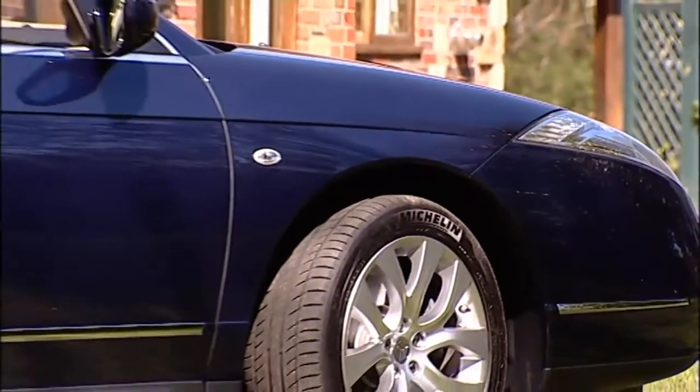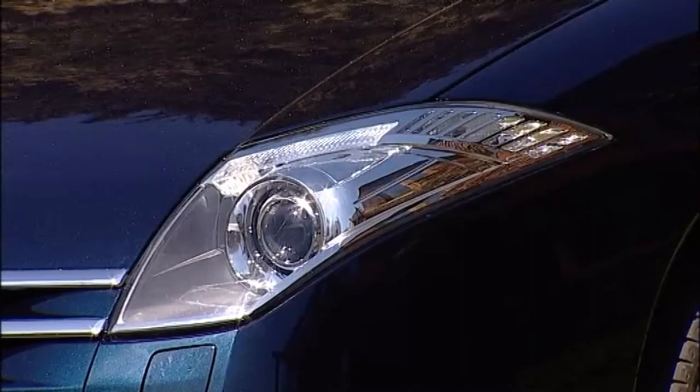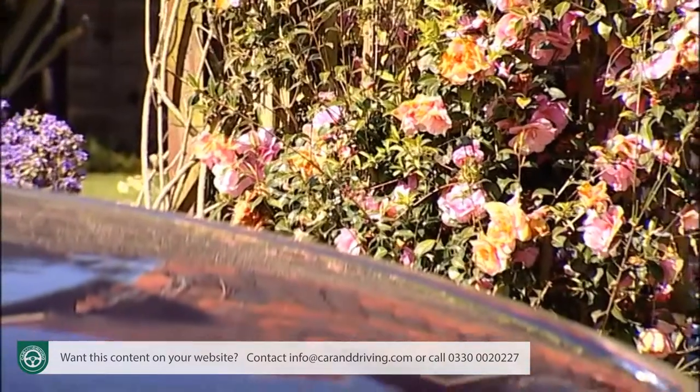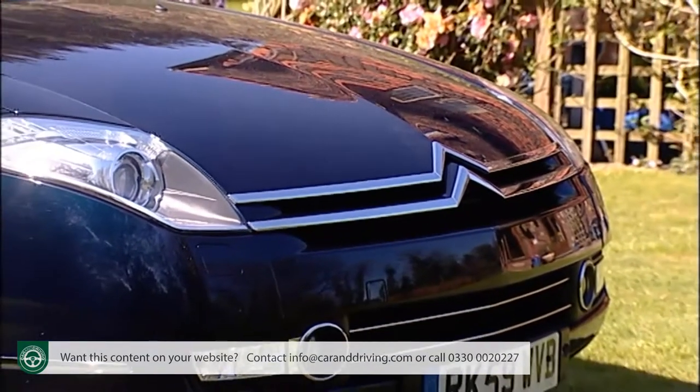Citroën C6 is an executive saloon, but a very different one. Whereas others emphasize sportiness, this one concentrates purely on style and avant-garde luxury. It's a rare and expensive, but very appealing choice.